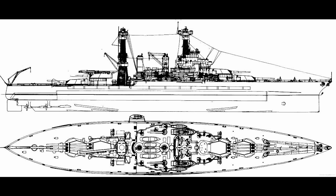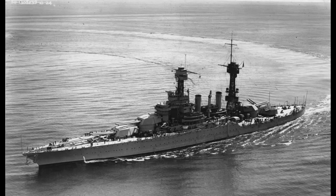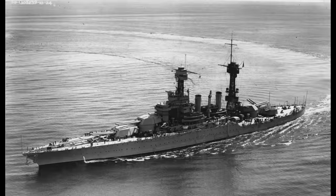You could look at California as the end of an era in that regard. Then again, the Colorados were basically the Tennessee design, but with bigger guns and slight armor tweaks. California, meanwhile, was as standard as they came. Pun very much intended.